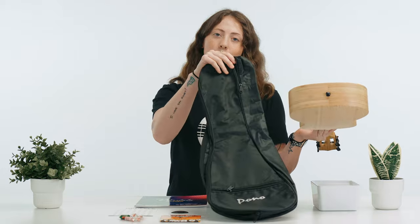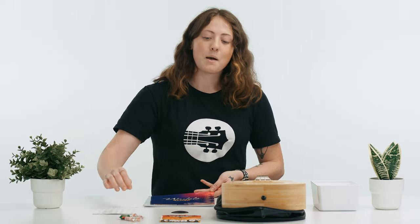You're also going to get a Pono Tenor sized gig bag, along with the Ukulele Blues Mastery Book, an Ukulele Pocket Chord Chart, a brand new set of strings, our famous candy, and an Uke Like the Pros sticker.